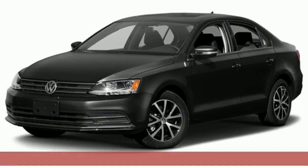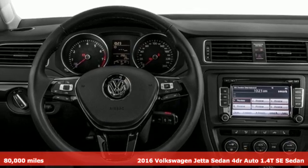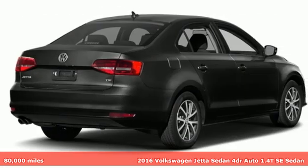It's a 2016 Volkswagen Jetta sedan. Performance, fun, efficiency — the Jetta moves you forward in all the right ways.